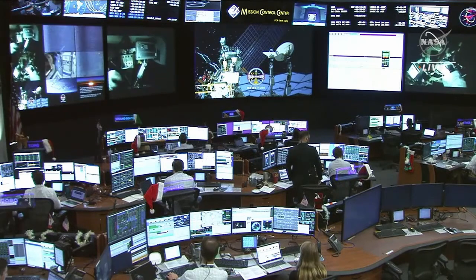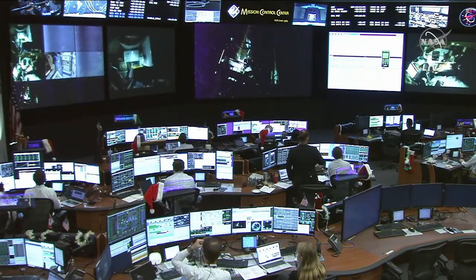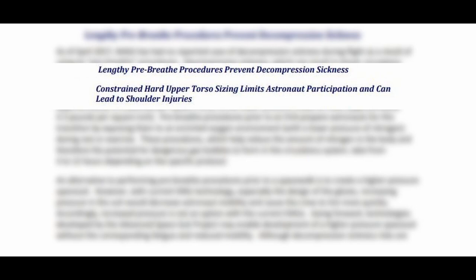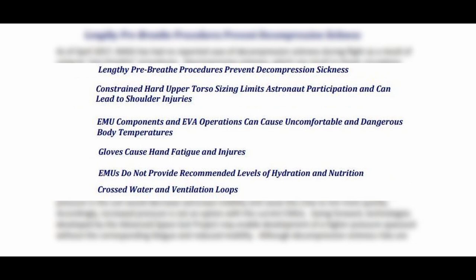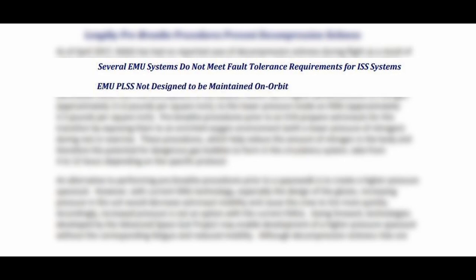Some of the current suits on orbit are pushing 45 years. The next generation of spacesuits cannot be reliably expected for service for at least a few more years. In the meantime, NASA will need to bandage together its remaining flight-ready EMUs and resolve ongoing issues such as: lengthy pre-breathe procedures to prevent decompression sickness; constrained hard upper torso sizing limiting astronaut participation and causing shoulder injuries; dangerous body temperature regulation problems; suit gloves causing hand fatigue and injuries; inadequate hydration and nutrition provisions; cross-contamination of water and ventilation loops; component sensitivity to water contamination; and EMU systems not meeting fault tolerance requirements for the ISS.